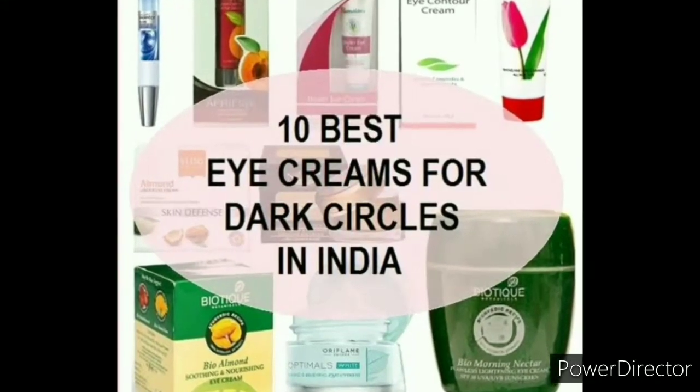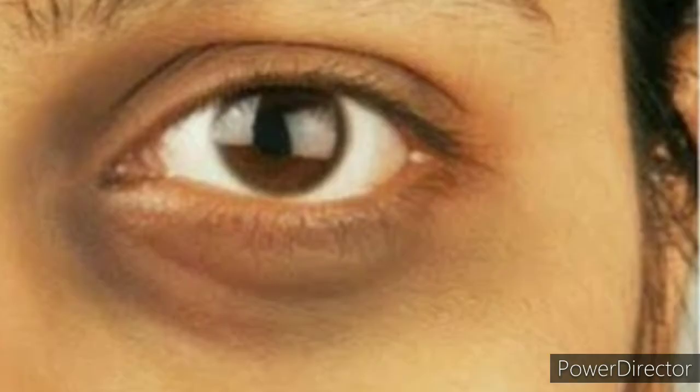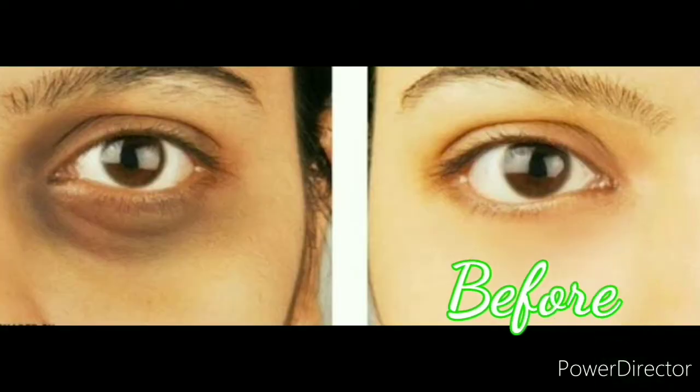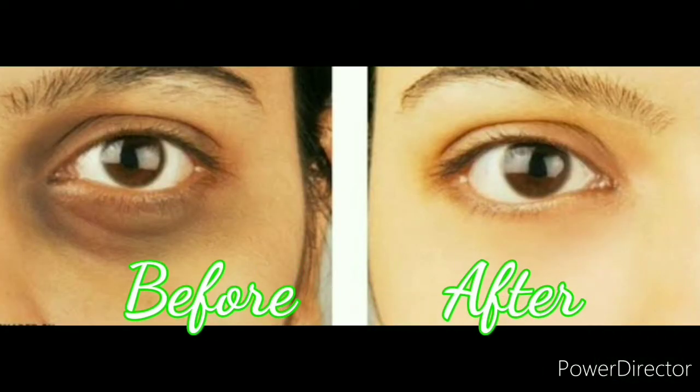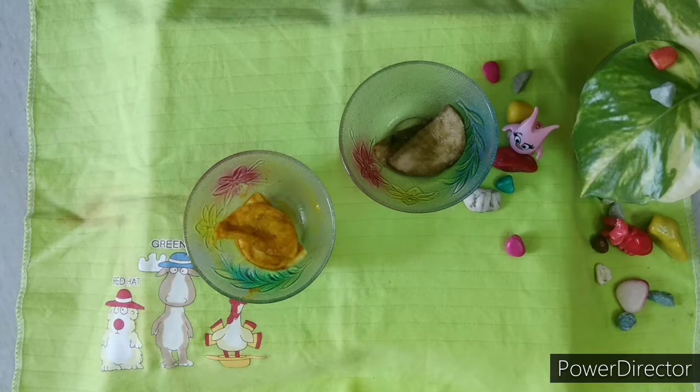There are products available in the market but they are filled with a lot of chemicals. I don't feel it's good for the eyes because they are very sensitive. That's why in this video we have two simple home remedies that can be prepared and used very easily within two minutes.